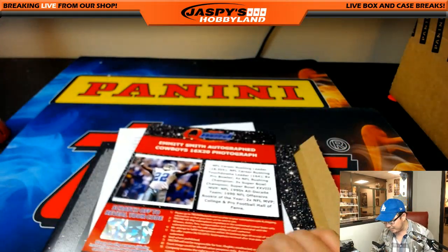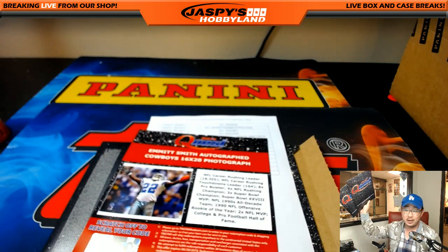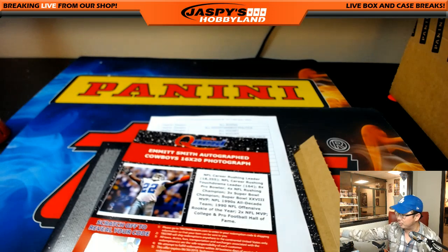That was Random Category Break Number 8 from JaspysHobbyland.com. Number 9 is in the store — we've got two more, and then we've got another fresh case to open up to get five more of these envelopes. So check it out at JaspysHobbyland.com. This is Joe — we'll see you next time.